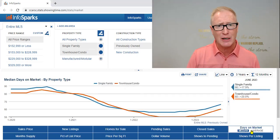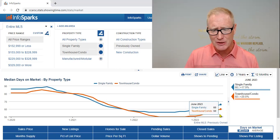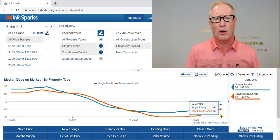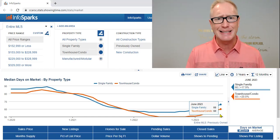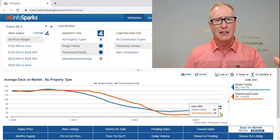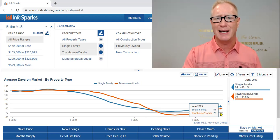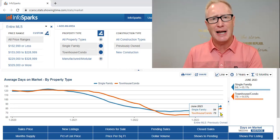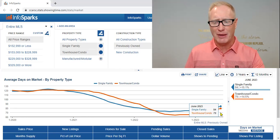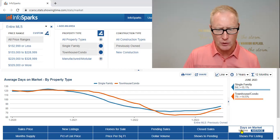If we go to the days on market, as I mentioned in my last market update video, we can see those days on market continue to increase. Currently, if you are a seller of a single family home or condominium, you can expect right in the 60-day timeframe to sell a property. If we look at the average, it actually increases to about 80 to 85 days on market. So if you are planning from a timing perspective, I would prepare for anywhere between 60 to 90 days — two to three months — to get a home under contract and sold.